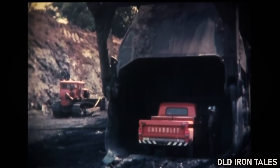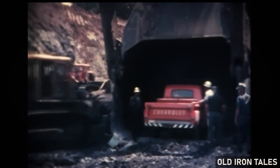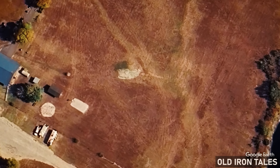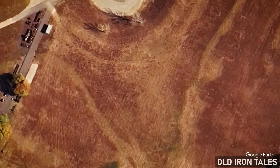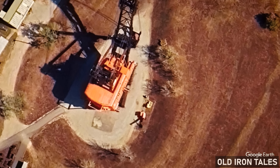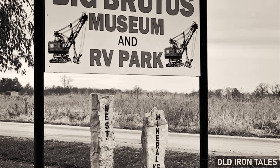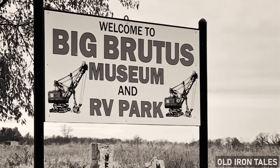A movement emerged to preserve Big Brutus as a monument to the mining heritage of the region. The idea faced significant obstacles — the machine sat on private property, its future ultimately controlled by the mining firm. Preservation would require not just acquisition of the shovel itself, but development of the surrounding land, ongoing maintenance, and a sustainable funding model. In 1983, Pittsburgh and Midway donated the shovel and a small parcel of surrounding land to a newly formed non-profit organization. This gift represented an extraordinary act of corporate generosity, sparing the equipment from a fate that had claimed virtually every comparable machine in the country.